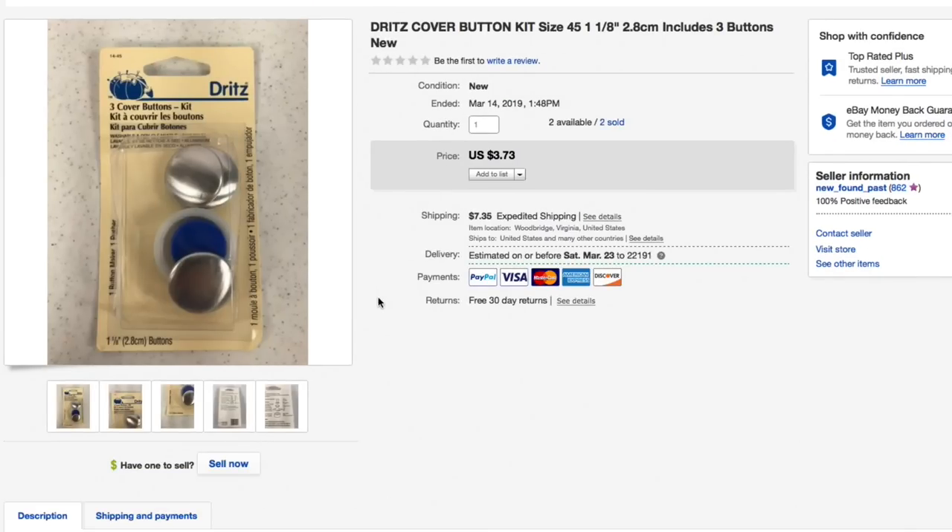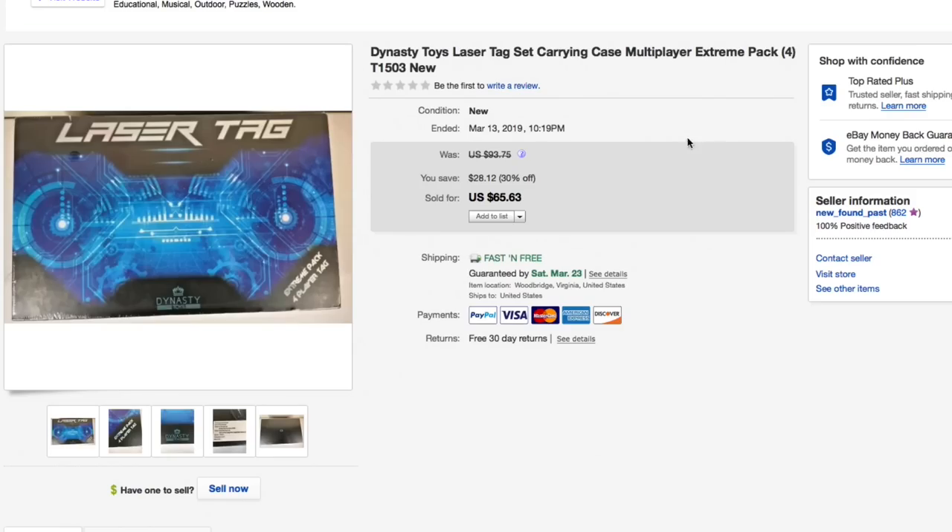Next up, some little button covers. These were in one of those job lot bags — we were going after something else and these just happened to be in there. Looked them up and they bring a few bucks, so I listed them. Had four total and somebody bought two of them for $3.73 each — $7.46 for two, plus shipping. As for free shipping versus calculated shipping, I've resigned myself to the fact that there's no correct answer and I just go back and forth.